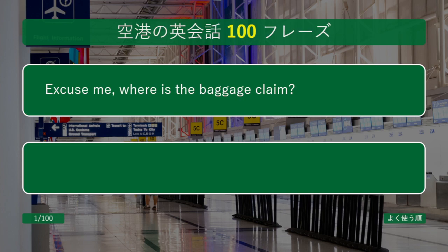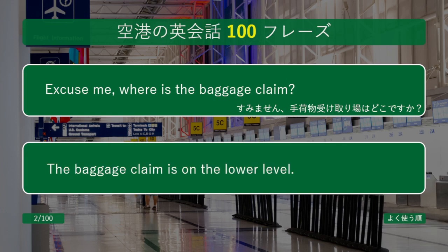Excuse me, where is the baggage claim? The baggage claim is on the lower level.